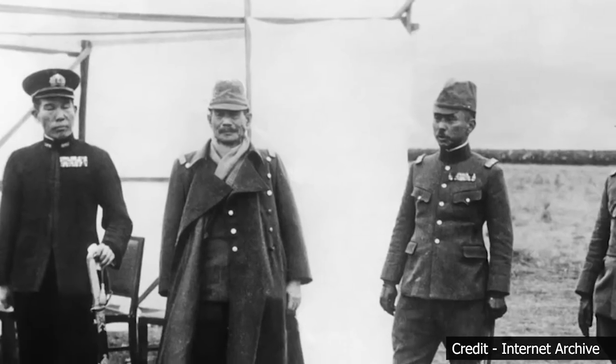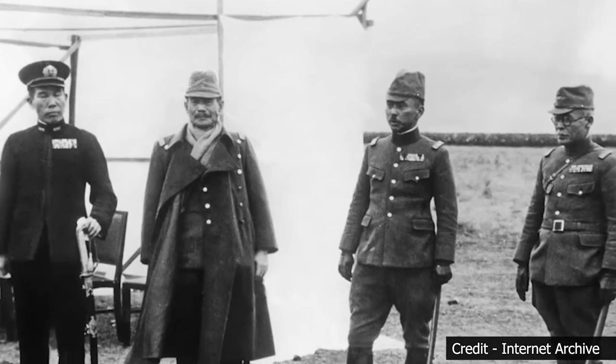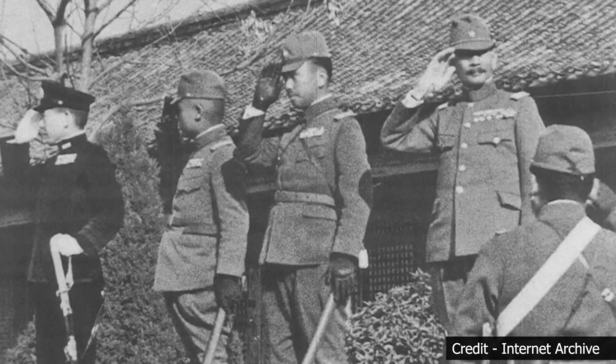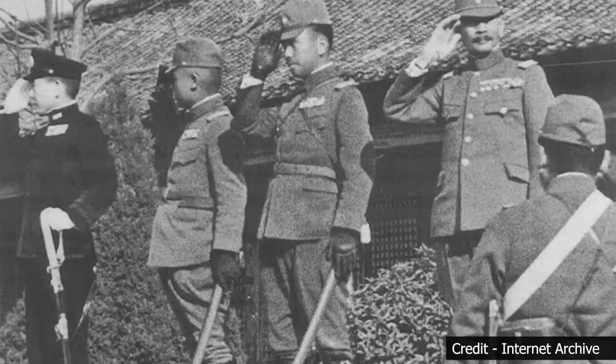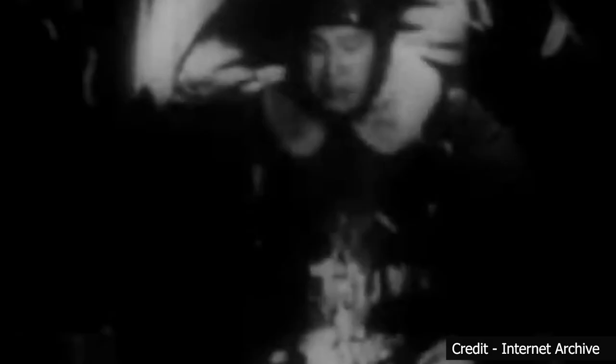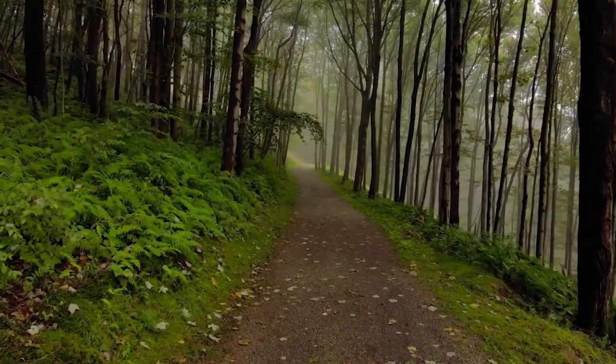The legacy of the Nanjing Massacre continues to shape the present. It serves as a painful reminder of the atrocities of war and a call for peace, justice, and human rights. The memory is deeply ingrained in Chinese national identity, with efforts made to preserve historical sites and establish museums to honor victims. In recent years, cultural exchanges and dialogues between China and Japan have aimed to promote understanding, reconciliation, and prevention of such horrors in the future.